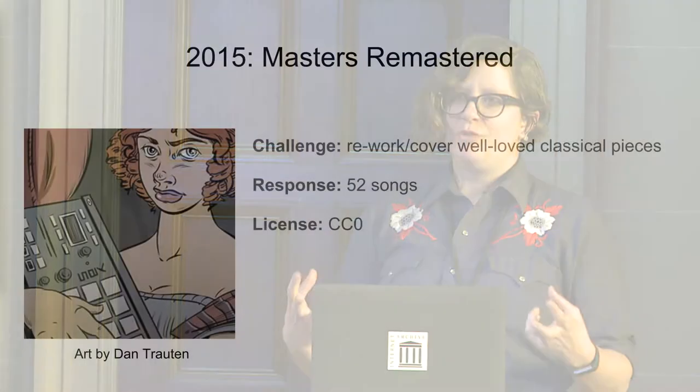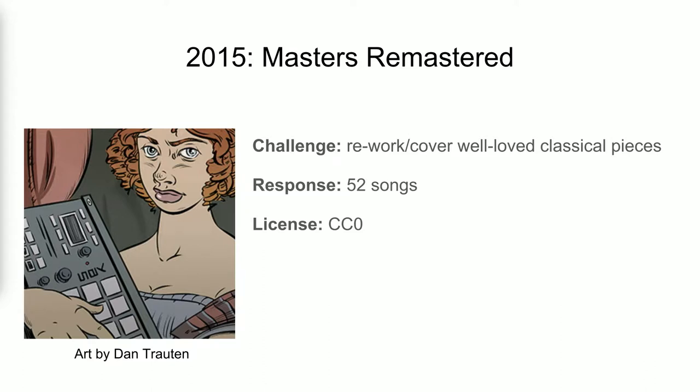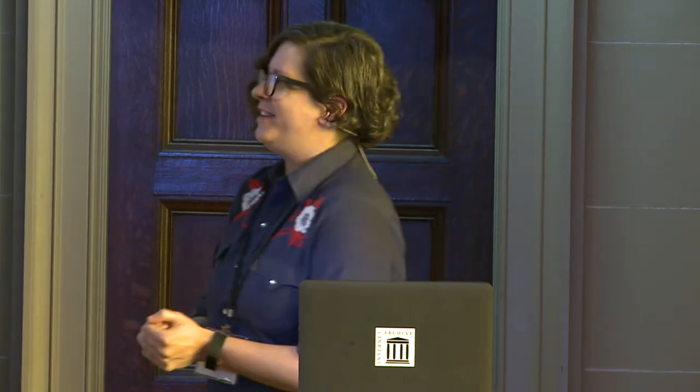Next was one of my favorites, called Masters Remastered. It was intended to bring new life to classical pieces of music — music that is definitely in the public domain, the kind you've seen in Looney Tunes and lots of other productions, musical phrases that people know and love. Some of them are now performed just on a computer keyboard recorded wearing different kinds of gloves, because we can. We released all 52 of these into the public domain as well.